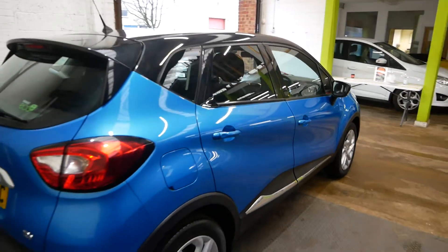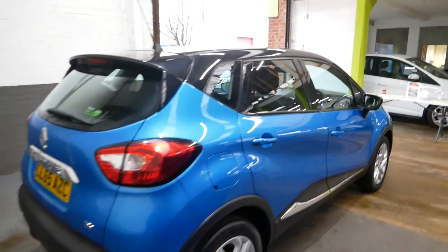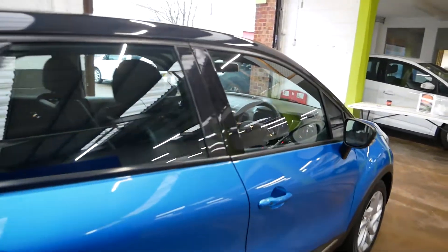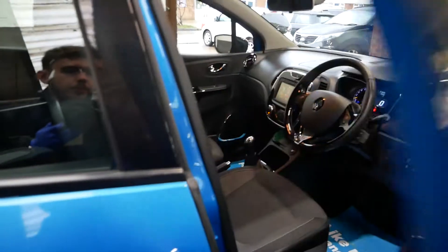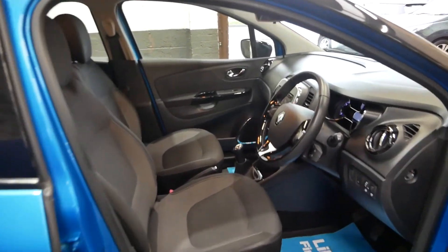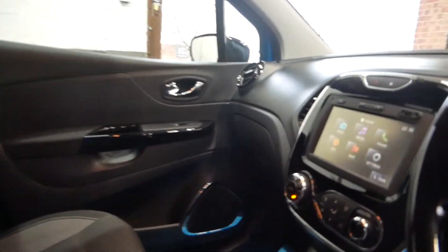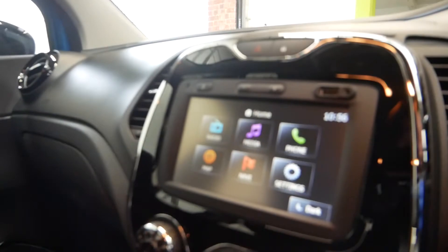It's the 0.9 litre petrol engine in this car, so very cheap to run, very cheap to insure and tax as well — £30 tax for the year on these cars, which is always really good and nice and cheap. Do go inside. Of course, I am wearing my gloves and we are regularly sanitizing all the vehicles ahead of any appointments.